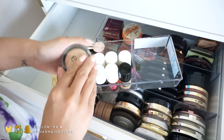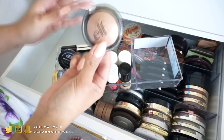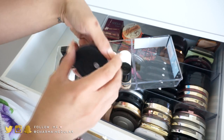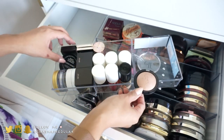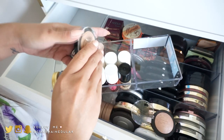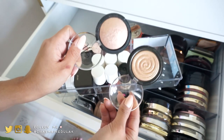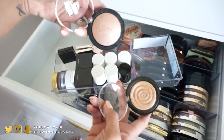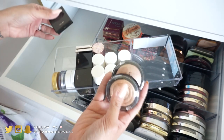I have an e.l.f. blush or highlighter in the shade Blush Gems — it's actually very very good. I also have one from Laura Geller that's pretty similar but more gold. The e.l.f. one is so much cheaper though, and they're both really really good — I love them.